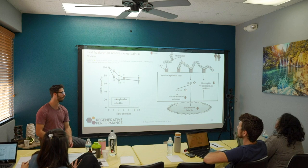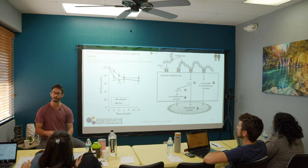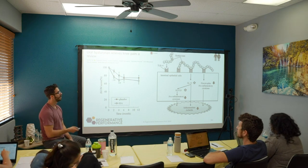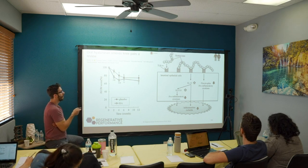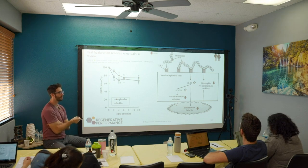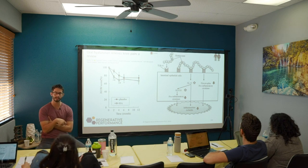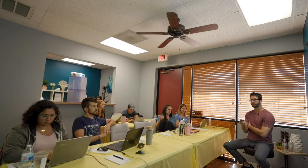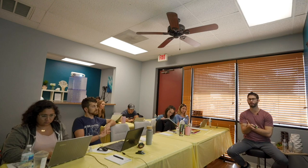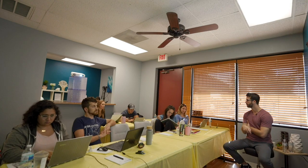Initially they were looking at osteoarthritis and low hyaluronic acid as the connection. However, what they actually ended up finding is that oral hyaluronic acid is actually creating a reduction in inflammatory cytokines in the body. It's reducing leptin levels, which then has a positive impact on obesity, inflammation, and therefore arthritis.